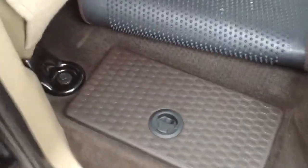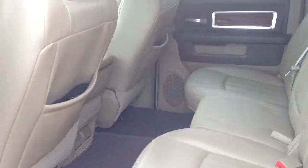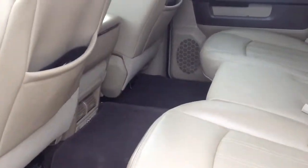On all crew cabs there are in-floor storage bins. You can put the emergency kit or whatever you want in there for storage — it's just underneath the floor mats. There's also storage bins underneath the rear seat. Beautiful two-tone interior with beige seats and dark brown accents.